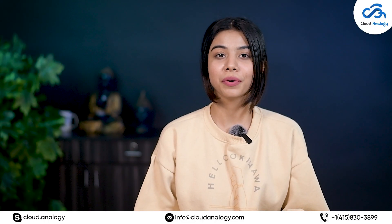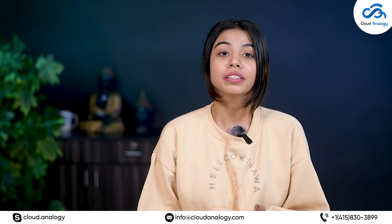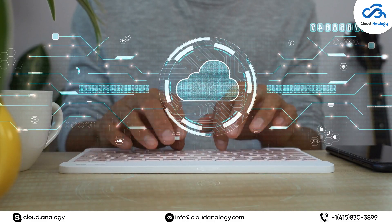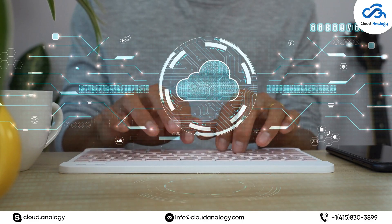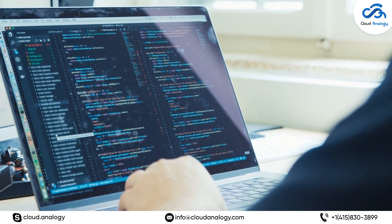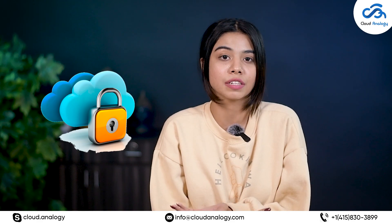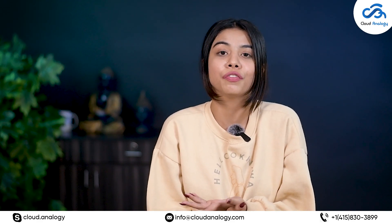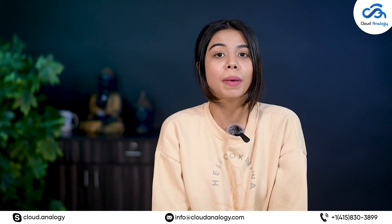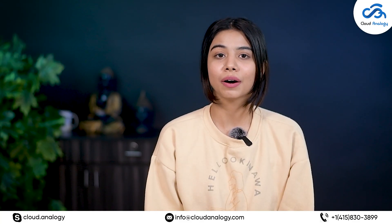Want to know about the best cloud security practices you should follow to fulfill your business needs? Well, you're at the right place. Cloud computing has revolutionized the way businesses operate, providing a cost-effective and scalable solution for storing and processing data. However, this comfort comes with the responsibility of securing data and applications in the cloud. Hello everyone, welcome back to Cloud Analogies YouTube channel. Today we are back with yet another masterpiece for you all.